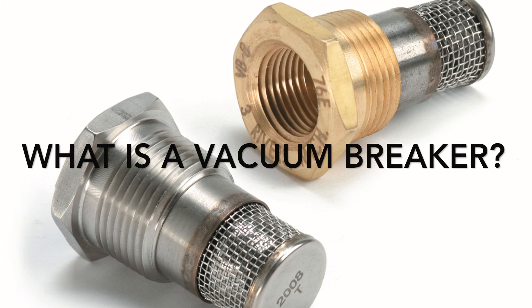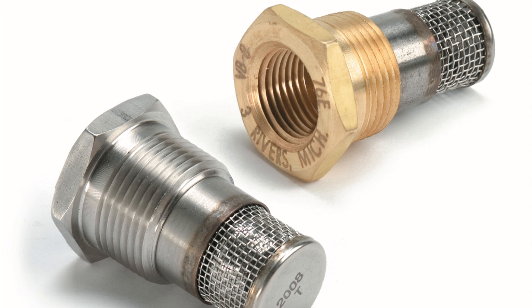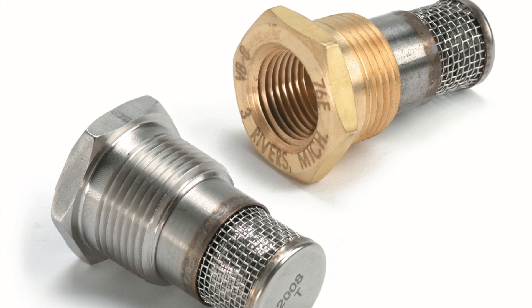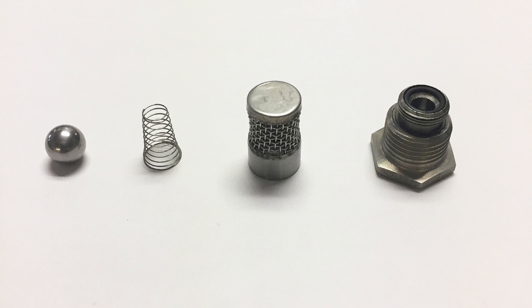Kaden Johnson vacuum breakers provide a simple, dependable way to relieve any unwanted vacuum condition that may develop in a closed vessel or pipeline. They can be used to prevent contamination from backflowing in fluid handling systems and to protect equipment against collapse or implosion.